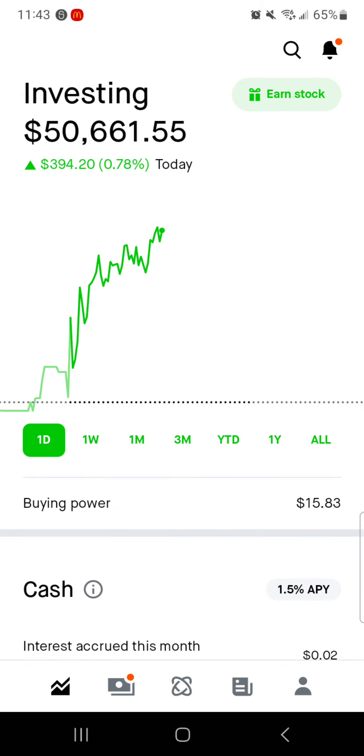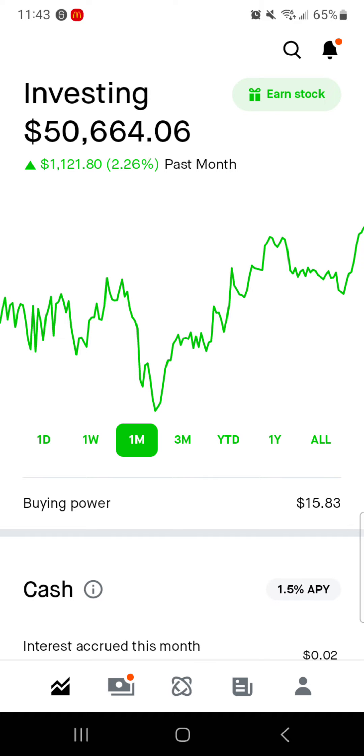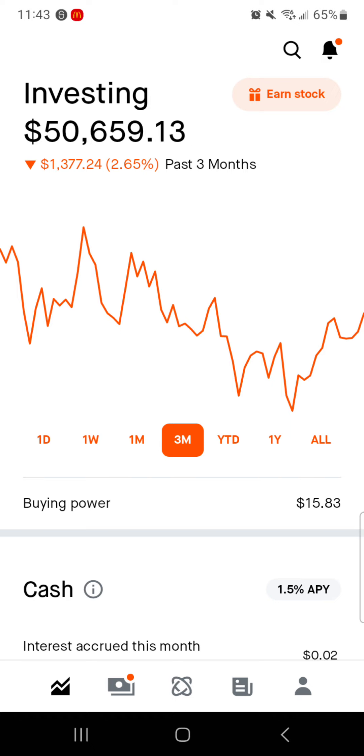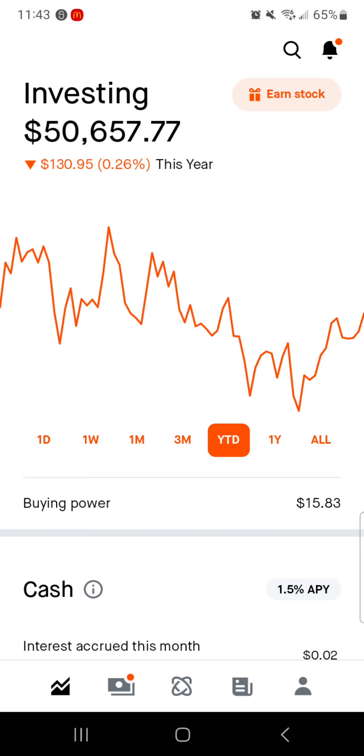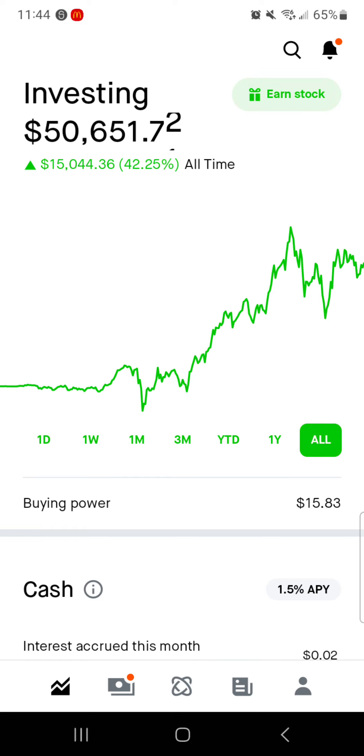Today we're up around $400, right around 0.8%. For the week, we are up $617, up 1.23%. The one month mark, we were up almost a little over $1,100, up 2.5%. Three month mark though, we are down $1,300, almost $1,400 — down just about as much as we were up for the month. Year to date, we are down only $130. One year, we are down nearly $3,900, down about 7%. And then all time, we are up $15,044.36, up 42% all time. We have a buying power currently of $15.83.